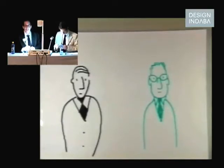Hello, I'm Nicholas. And I'm Christoph. And we're going to talk about collaboration in graphic design.